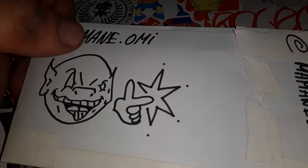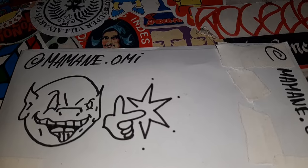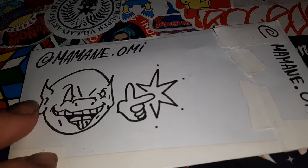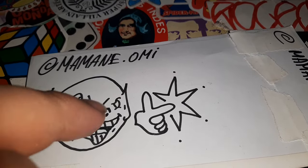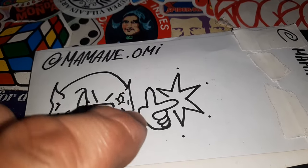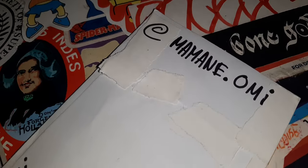So we've got their Instagram on the envelope. It's always good to write your Instagram name on the envelope. It says Miyami Omi. Then you've got this cool hand-drawn character — looks like a bit of a goblin pointing to a star. It's really cool. We've got their Instagram again.